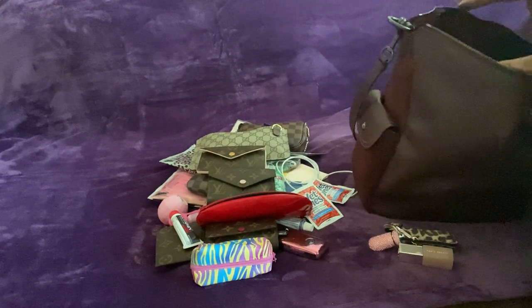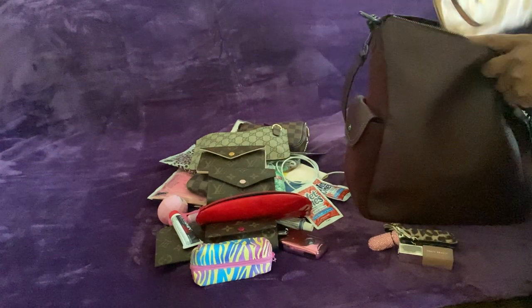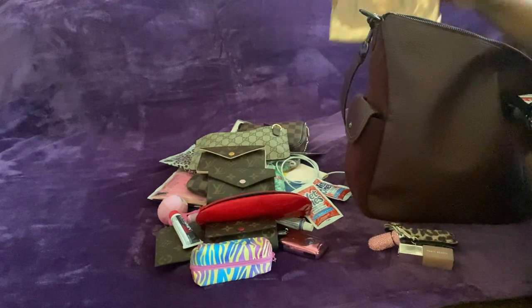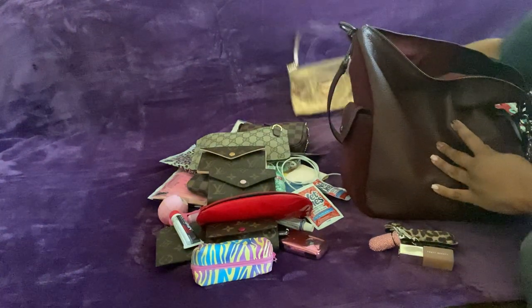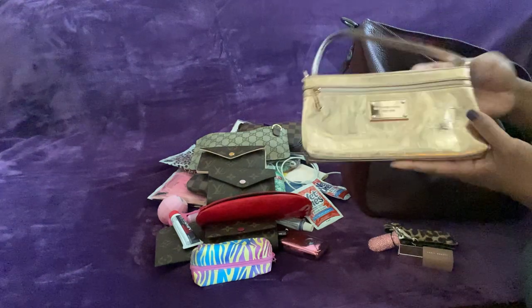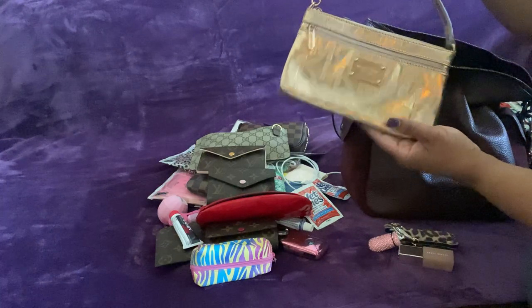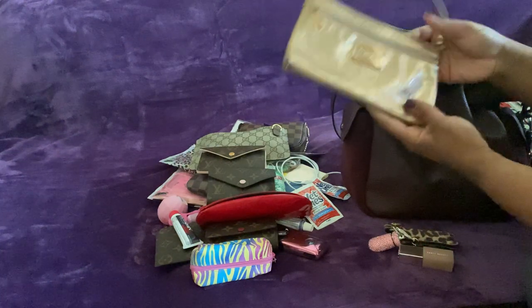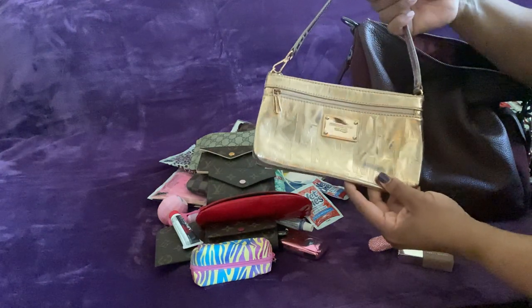I already brought out some things I might want to use with this bag. This is a Michael Kors little wristlet in rose gold. I saw Renee Savage using these on her channel — her channel name is Renee Savage and I believe her name is Fearless. I love her channel and I love how she uses these little wristlets, so I have a bunch of them now.